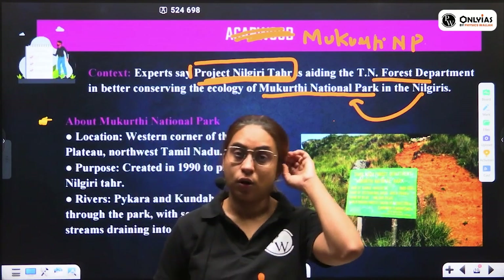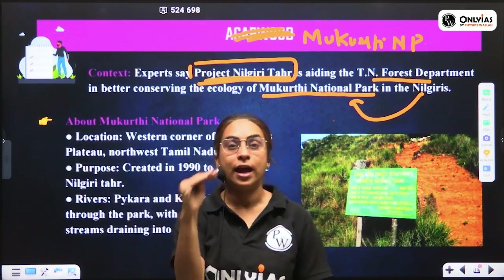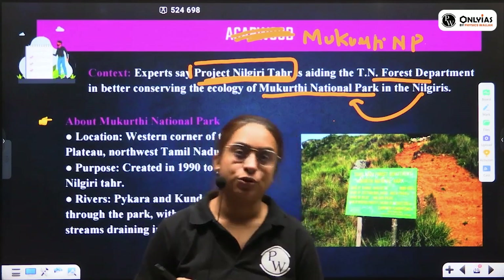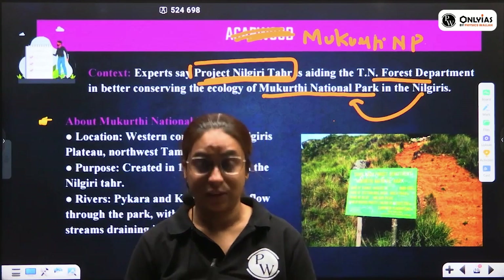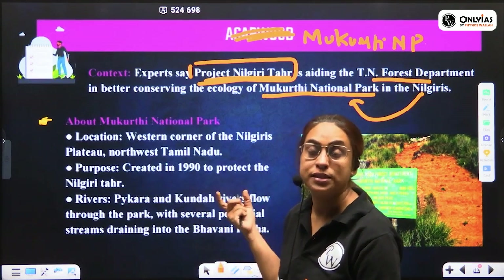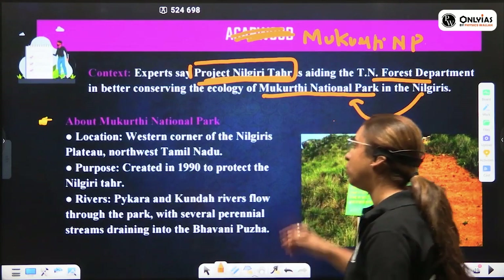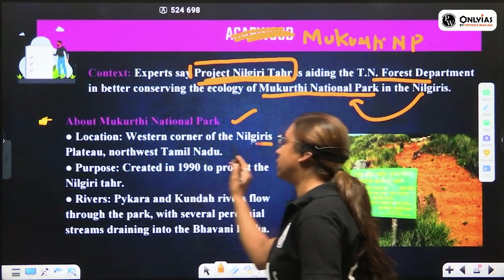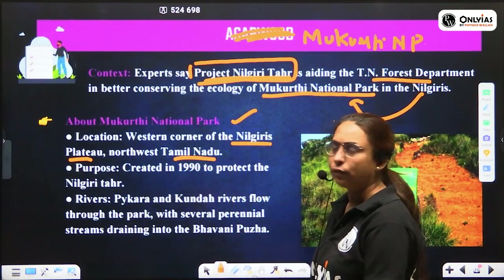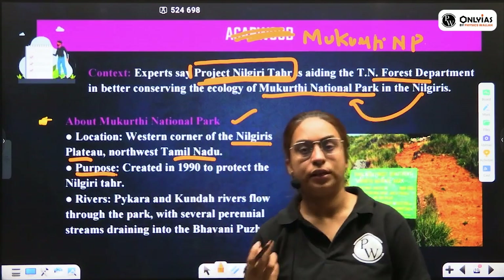In ecology, everything is connected — disturbing one part disturbs others, and helping one part helps others, through relationships like commensalism and competition. By conserving the Nilgiri Tahr as a keystone species, the entire Mukurti National Park benefits. Mukurti National Park lies on the western corner of the Nilgiri Plateau, towards the north-western part of Tamil Nadu.